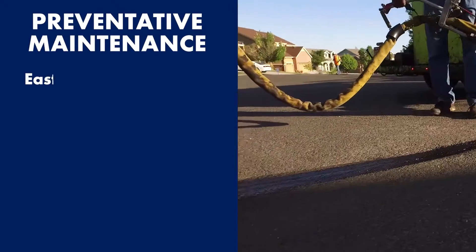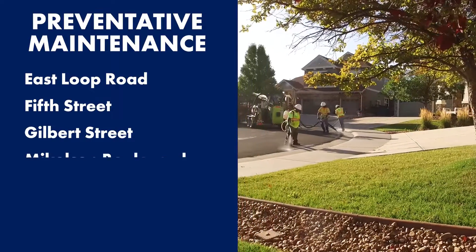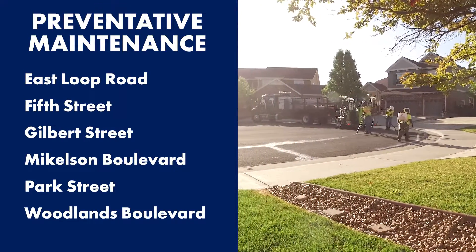Preventative maintenance is also scheduled for East Loop Road, Fifth Street, Gilbert Street, Michelson Boulevard, Park Street, and Woodlands Boulevard.